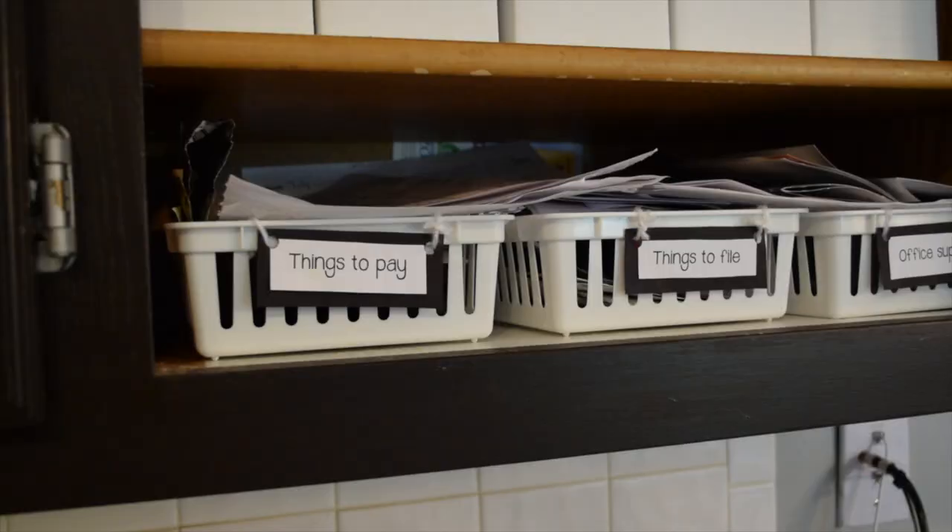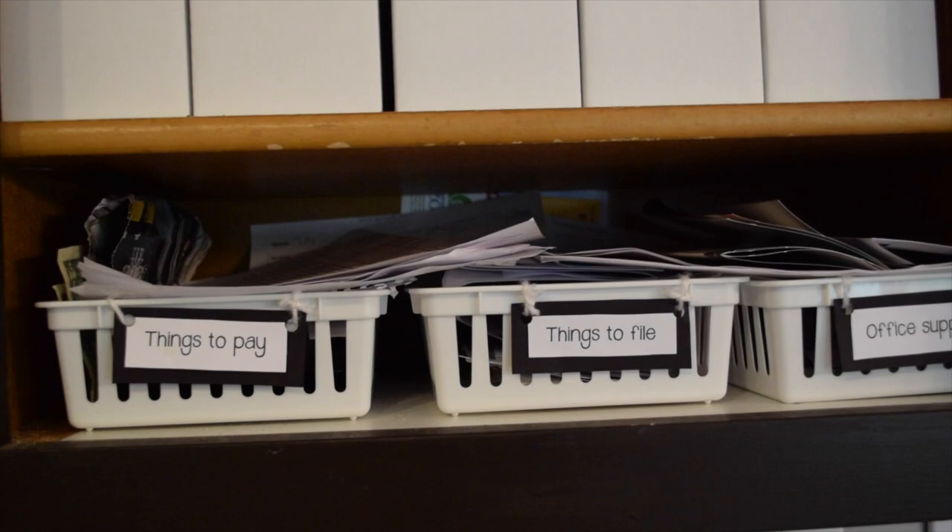That works great if you're an organizer type of person, but when it comes to the actual filing I just didn't have the time. It sounded great in theory but the reality with my busy schedule just wasn't happening. I had a shelf of trays underneath those binders — one said 'things to pay' and another said 'things to file,' and as you can see the 'things to file' basket was always overflowing.